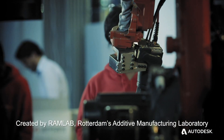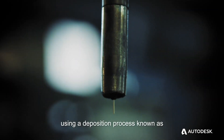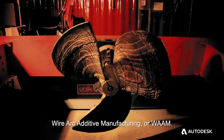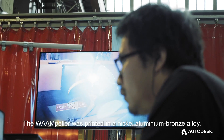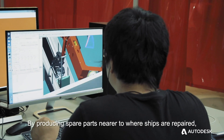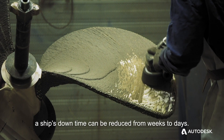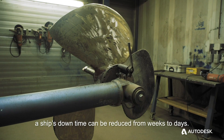Created by RamLab, Rotterdam's additive manufacturing laboratory, using a deposition process known as Wire-Arc Additive Manufacturing, or WARM. The Warmpeller was printed in a nickel-aluminium bronze alloy. By producing spare parts nearer to where ships are repaired, a ship's downtime can be reduced from weeks to days.